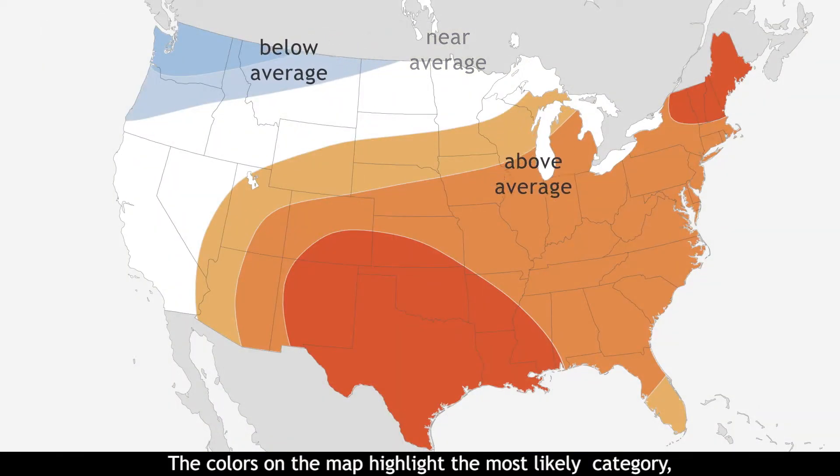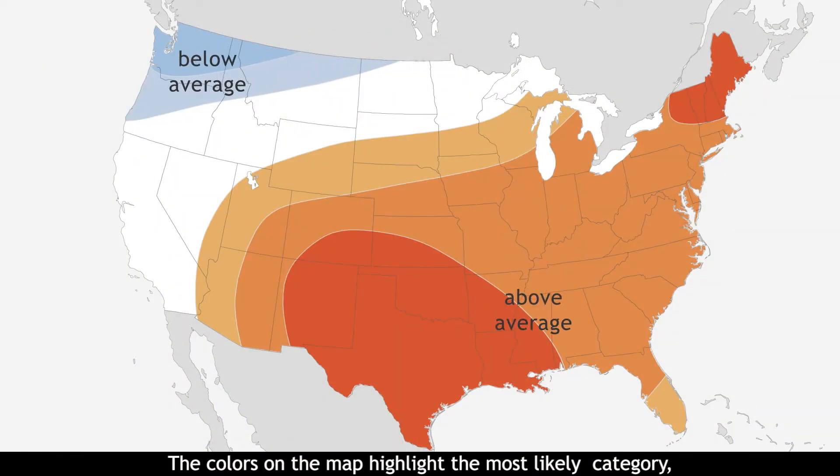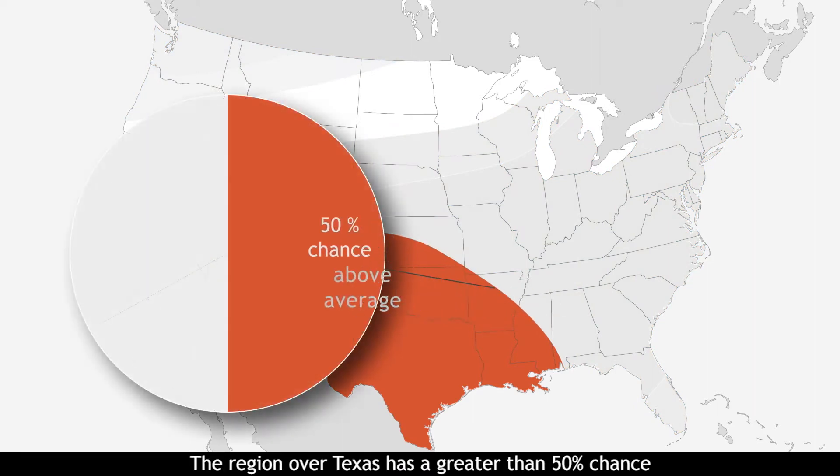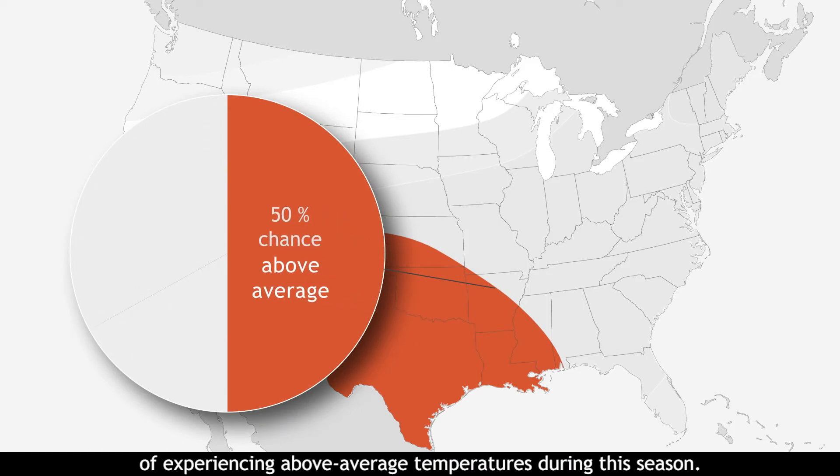The colors on the map highlight the most likely category, but not the only possible outcome. Here is how to interpret a CPC seasonal outlook: the region over Texas has a greater than 50% chance of experiencing above-average temperatures during this season.